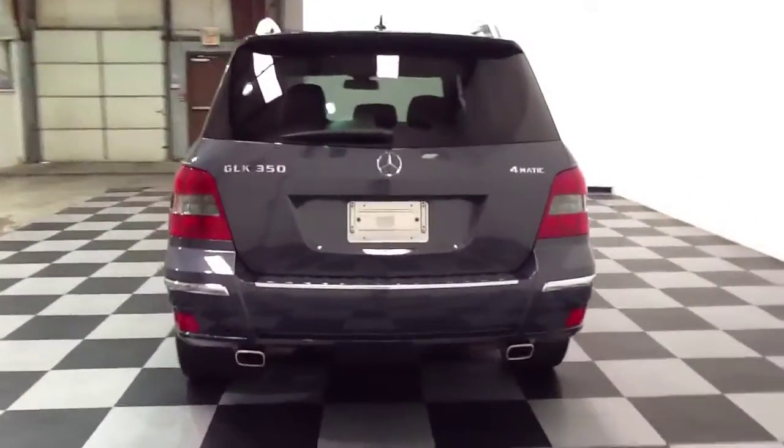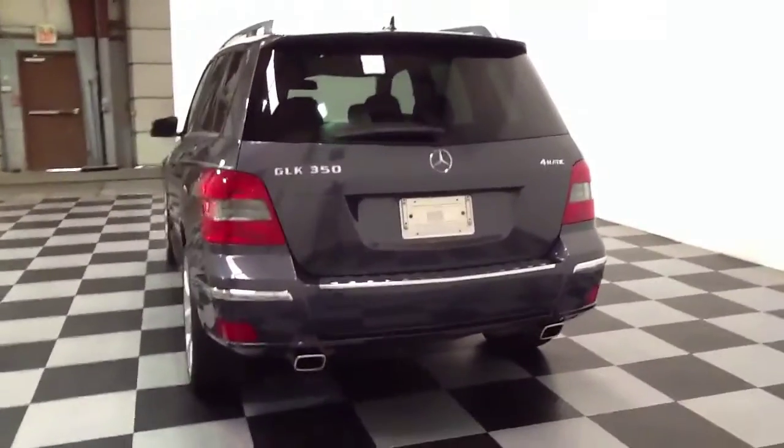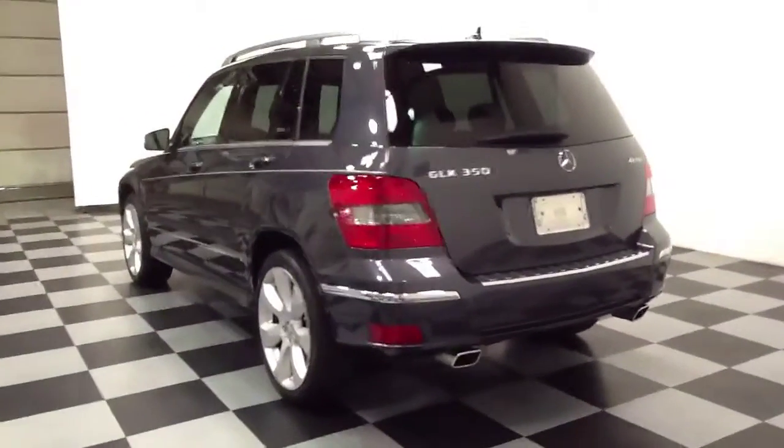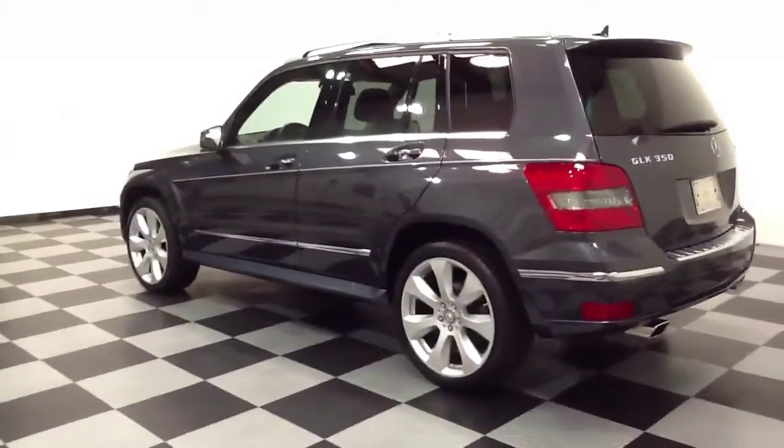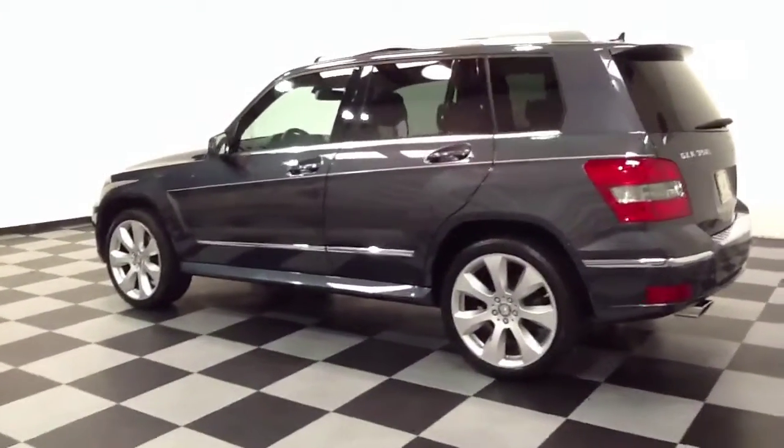This is a 2010 Mercedes-Benz GLK 350. Some of the options that this vehicle features are an automatic transmission, panoramic moonroof, and heated seats.